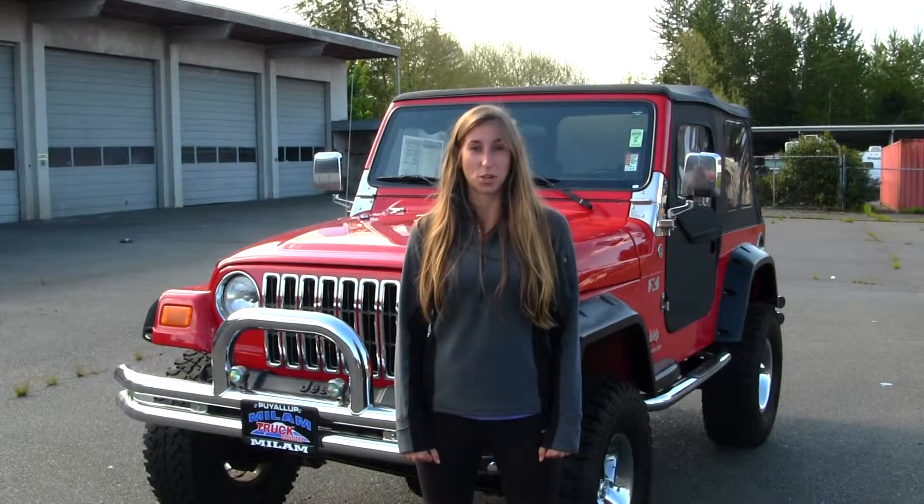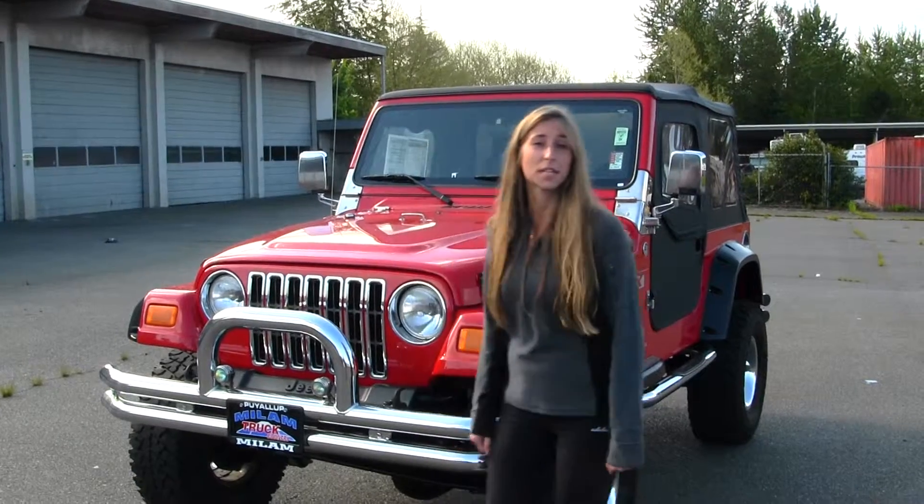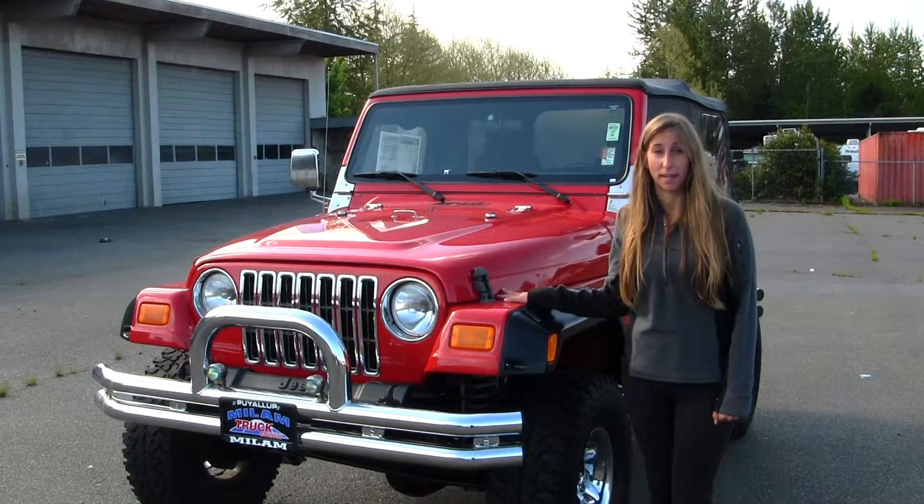Hi, this is Chelsea. Today I'm at Milam Truck Country, located in Puyallup at 500 River Road. Today we're looking at this very vivid red 2005 Jeep Wrangler X.